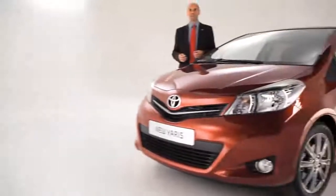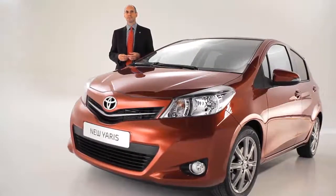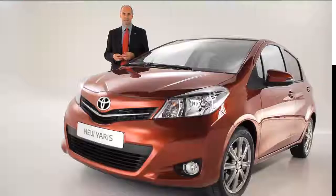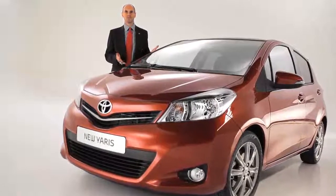I'm convinced that Toyota and suppliers have worked hard together to deliver the best possible quality in this great car, the new Yaris.